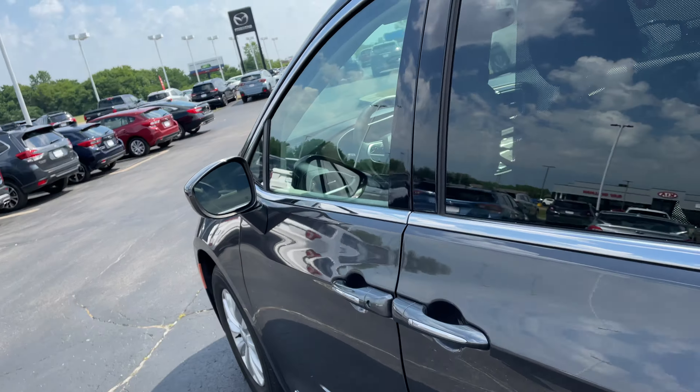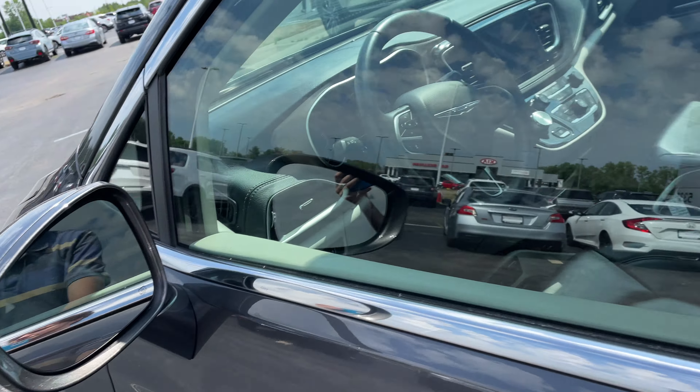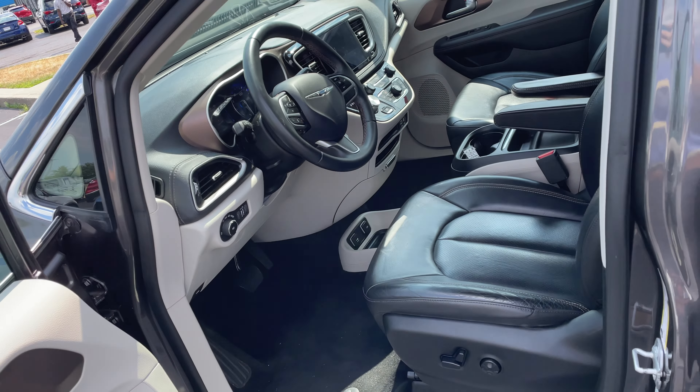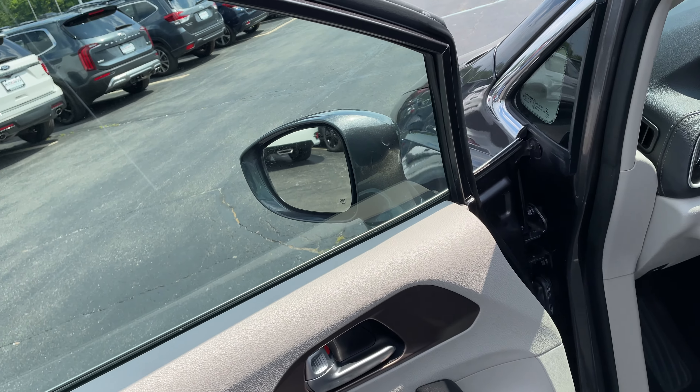Starting on the driver side — if you see this little marking right here, that means that you have heated mirrors. In the winter it gets pretty cold in Indiana, you get ice stuck on there. Those things are a blessing — I have them in my car and I absolutely love them.